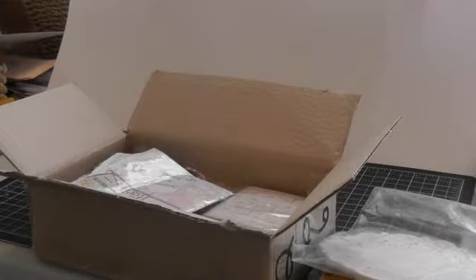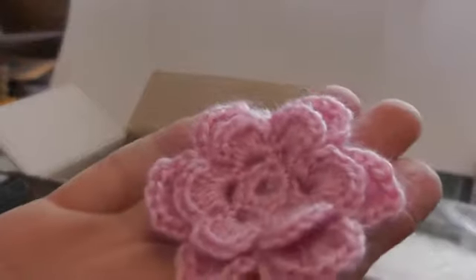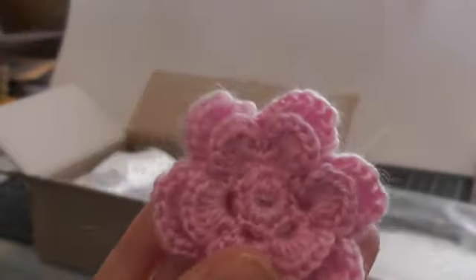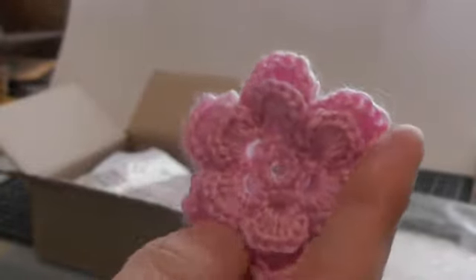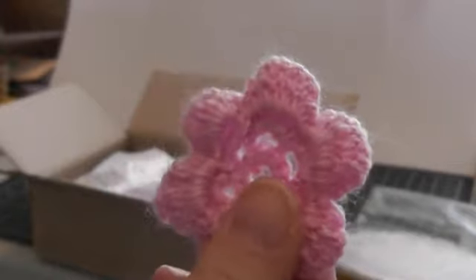Oh I think I know what these are, Olga. Oh these are gorgeous — look at these. These are her handmade crocheted flowers. Aren't those gorgeous? Oh you did a great job, Olga. Thank you so much.